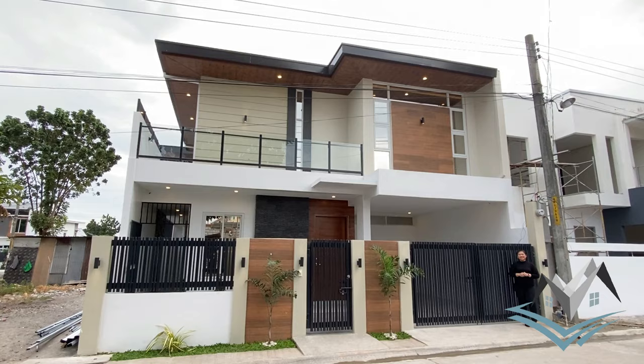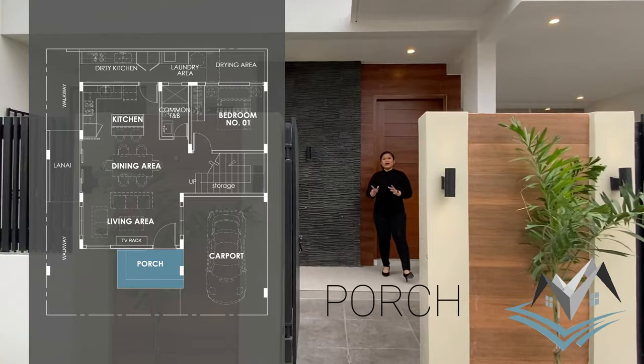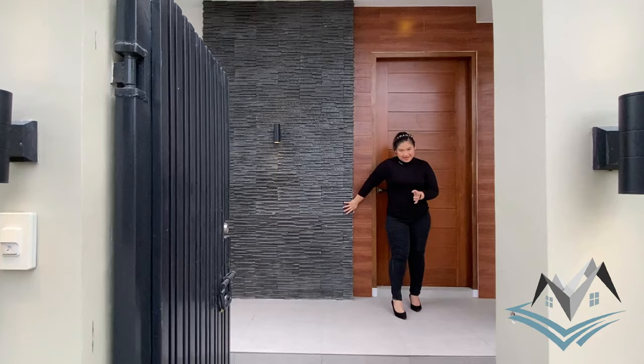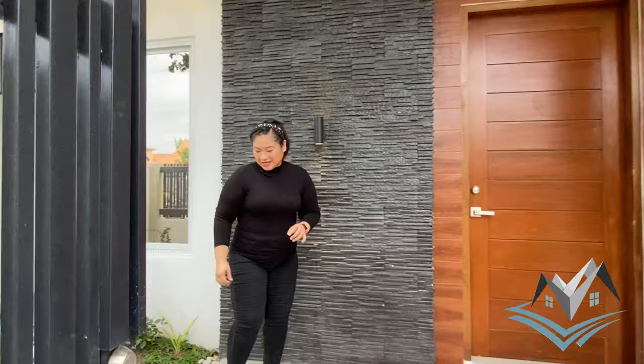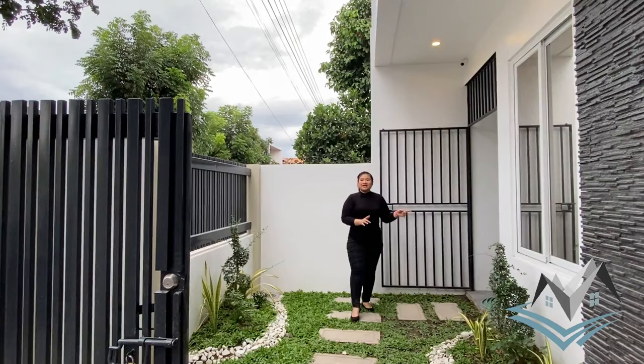As you enter our service gate, this is our porch. It's elevated but not so elevated compared to our previous properties. We have our stone wall accent, our wood wall tile accent, our pin lights, our solid door with two locks — the doorknob and the deadlock. Right here is our landscape garden, which has access going to our lanai and around to our dirty kitchen and laundry area, which we will show you later.